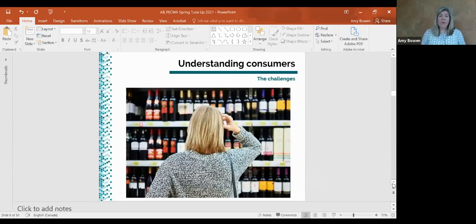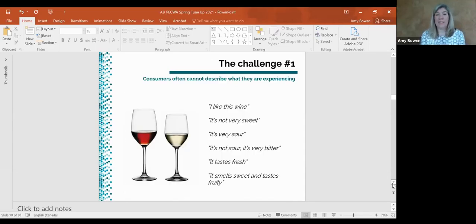When I think about what wine drinkers want, wine has a unique set of challenges we need to consider. Challenge number one is that consumers often cannot describe what they are experiencing. You could give a group of consumers the same glass of wine and they could describe it in completely different ways — one person says 'I like this wine,' another says 'it's not very sweet,' another says 'it's very sour,' or 'it's bitter,' or 'it tastes fresh,' or 'it smells sweet and fruity.' They're all evaluating the same wine but having different experiences.